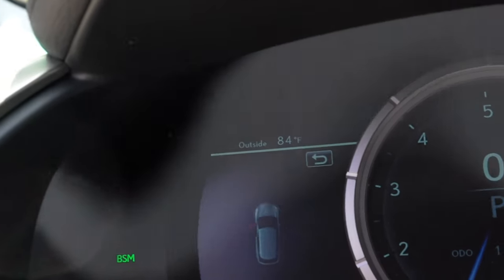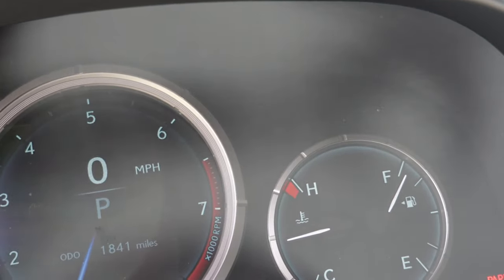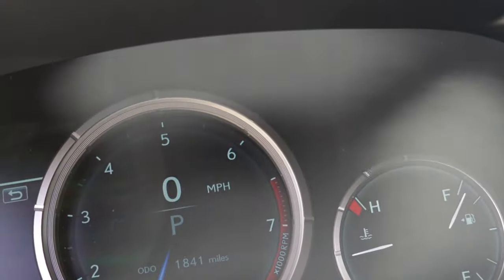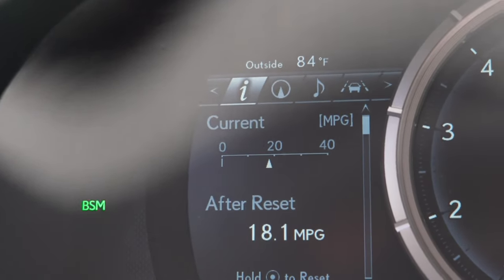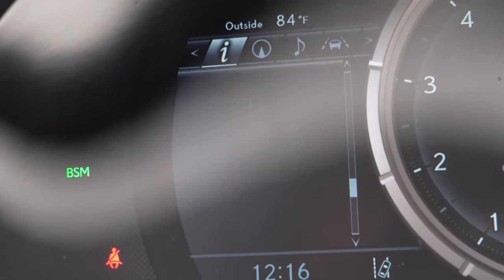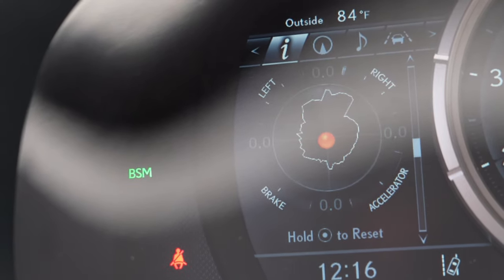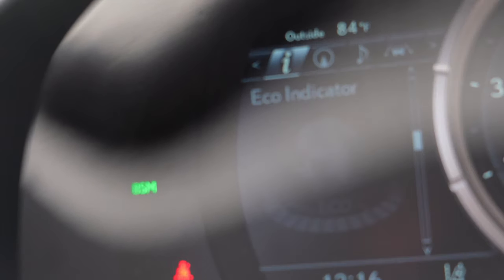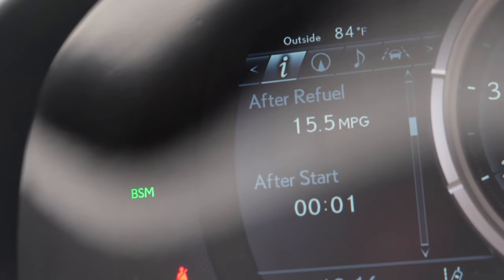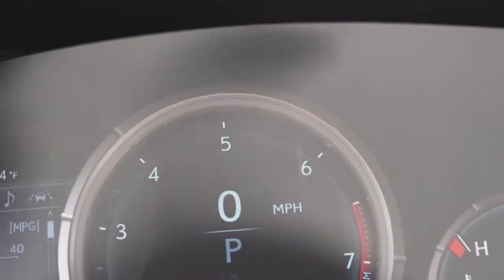Let me zoom in so you can see the open door indicators and other information. You've got your regular tachometer, gas gauge, and temperature. Here's the good stuff I wanted to show you — you can see all the tire info, tire pressure monitoring, your accelerometer, eco indicator, fuel range with fuel remaining, and current MPG. All of this can be controlled with the button on the steering wheel. There are a couple more different display modes I'll show you as we go through the review.